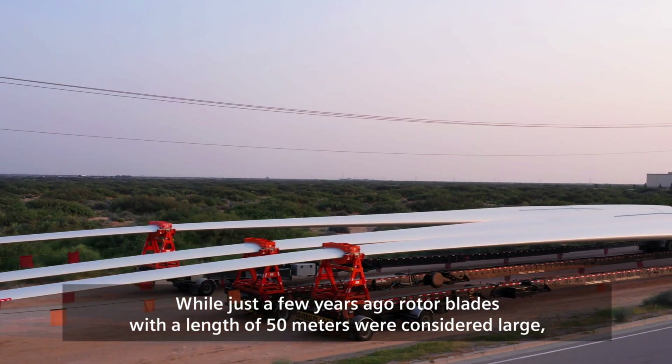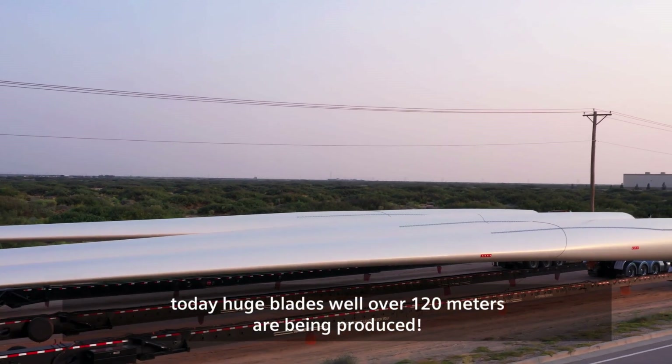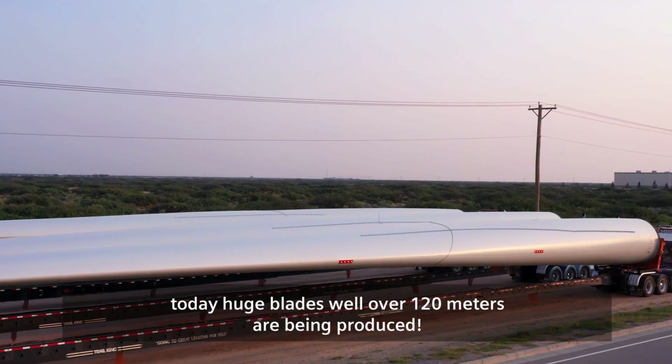While just a few years ago, rotor blades with a length of 50 meters were considered large, today huge blades well over 120 meters are being produced.